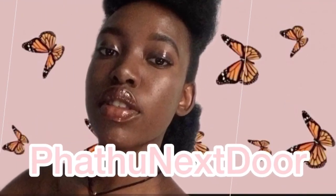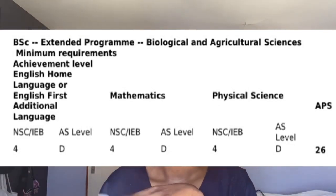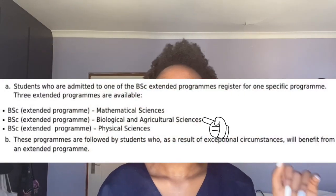This is one of the easiest ways to get into medicine — if you do this, you're in. So you're gonna apply in grade 11 to UP. On your application, you're gonna say BSc Extended Program. What do they want to see before they accept you? That you got a level four or five in physics, maths, and English.